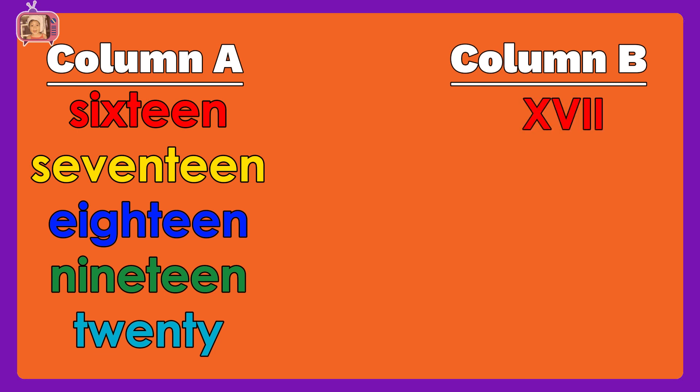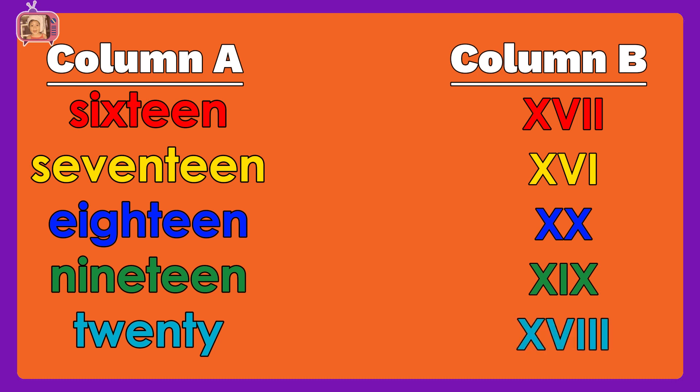The Roman numerals shown are: XVII, XVI, XX, XIX, XVIII.